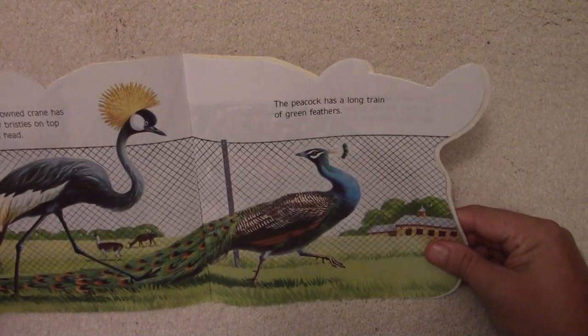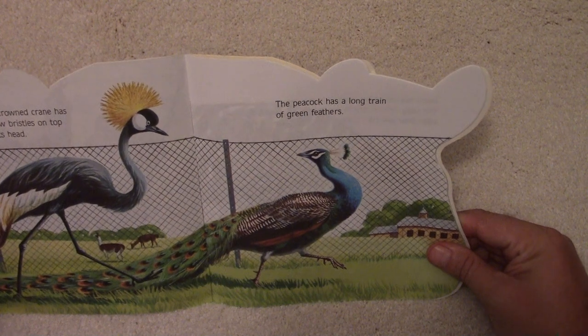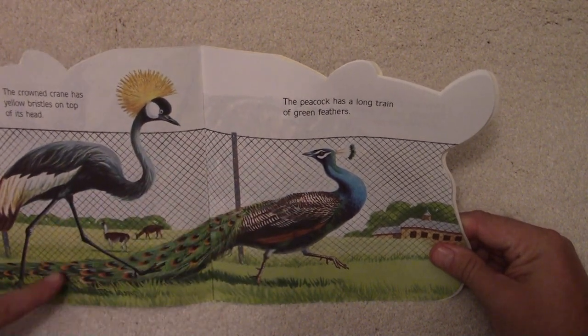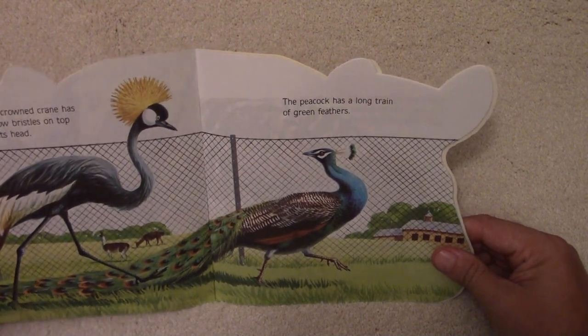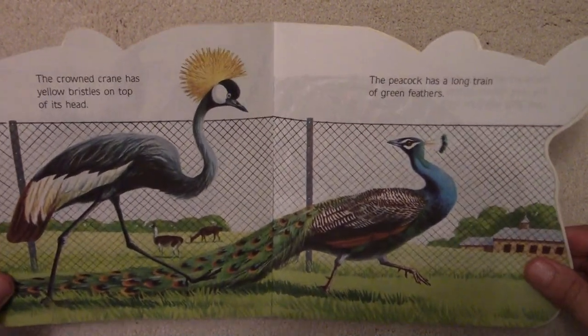The peacock has a long train of green feathers. Look at the peacock and the train of feathers. Beautiful birds.